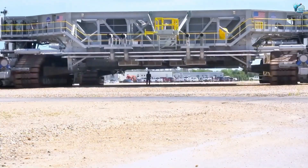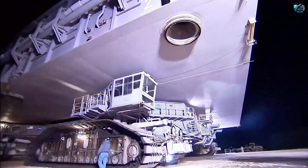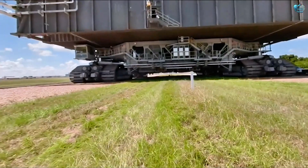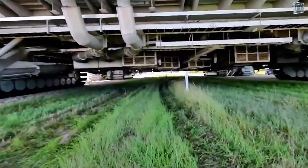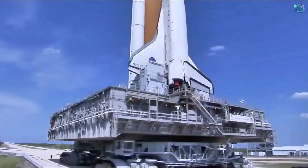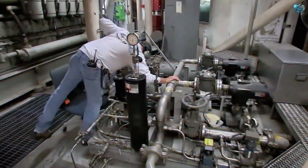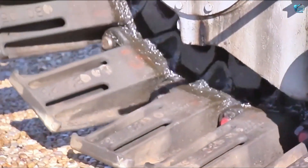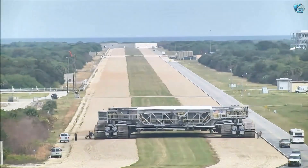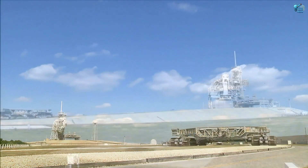First up, the unsung hero behind humanity's reach for the stars — the NASA Crawler Transporter. This isn't just a vehicle; it's a mobile launch pad, moving entire rockets. Imagine a vehicle so immense it moves at a walking pace yet carries the hopes of space exploration. It transports rockets like the Space Launch System, weighing nearly 3,000 tons — like moving a small city block. Powered by a colossal diesel-electric system, it has eight tracks with precision leveling, ensuring its precious cargo remains perfectly upright. It moves at about one mile per hour when loaded. It's not just transport — it's the first silent step towards the cosmos.